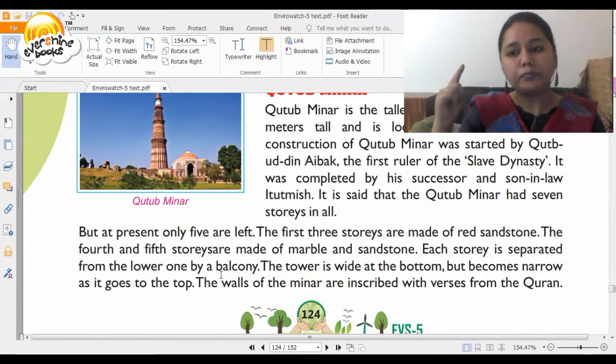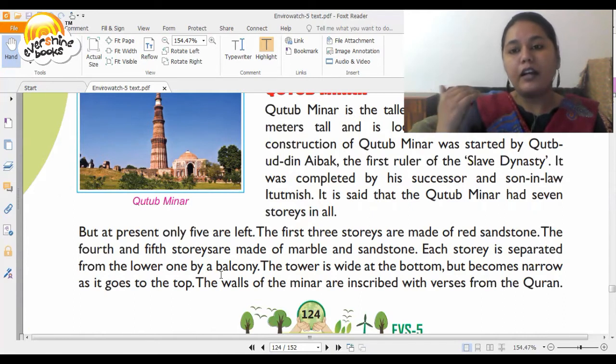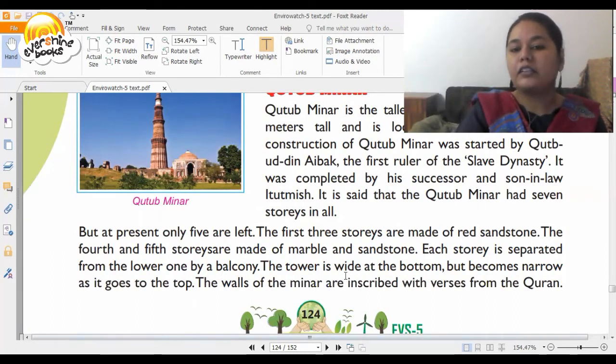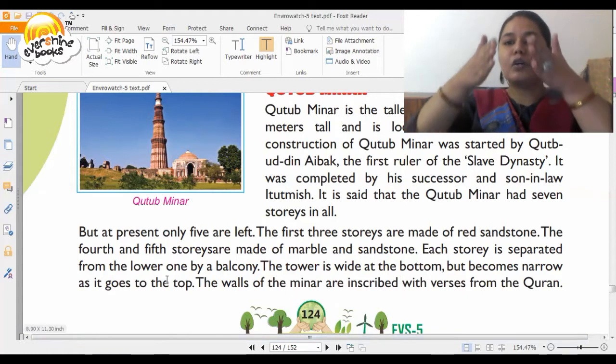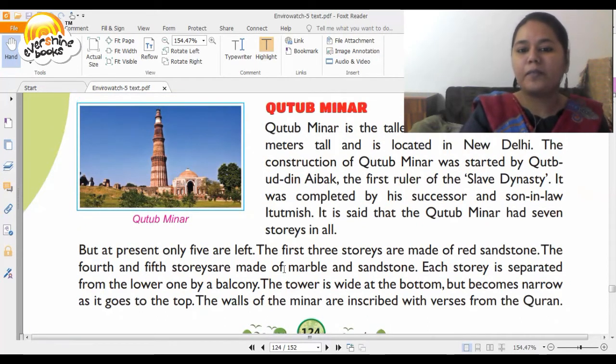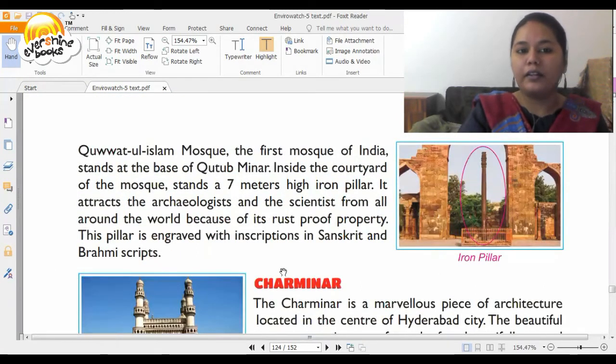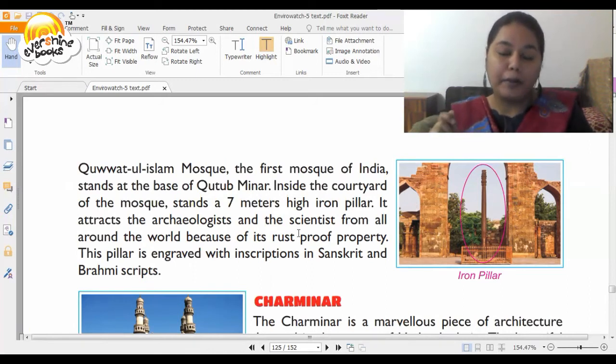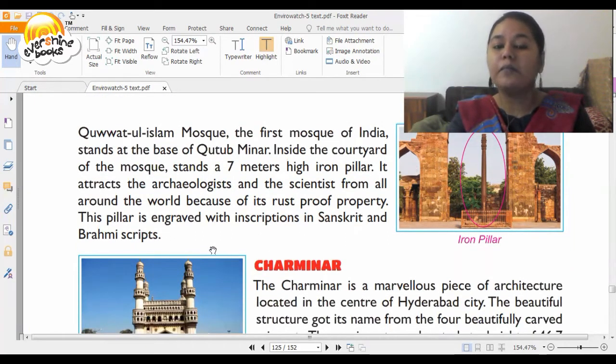If you get a chance to go to the second or third story of Qutub Minar, there's a circular balcony where you can see the view on the ground. The tower is wide at the bottom but becomes narrow as it goes up. Walls of the Minar are inscribed with verses from the Quran. The Quwwat-ul-Islam Mosque, the first mosque in India, stands at the base of Qutub Minar. Inside the courtyard of the mosque stands a seven-meter high iron pillar that attracts archaeologists and scientists from around the world because of its rust-proof property. The pillar is engraved with inscriptions in Sanskrit and Brahmi script.